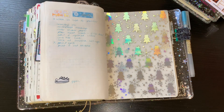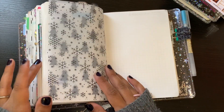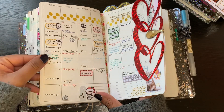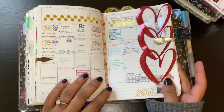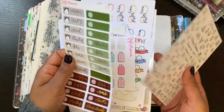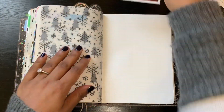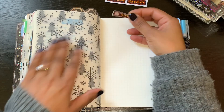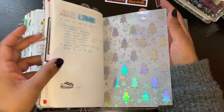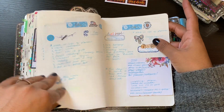Hey guys, welcome back to my channel. I'm doing a quick plan with me for the upcoming week, which is the 16th — the last week before Christmas. I've already picked out a few stickers I want to use so it doesn't take too long. I used date headers in the middle of the pages last week and liked the look, but there's an awkward space on either side.